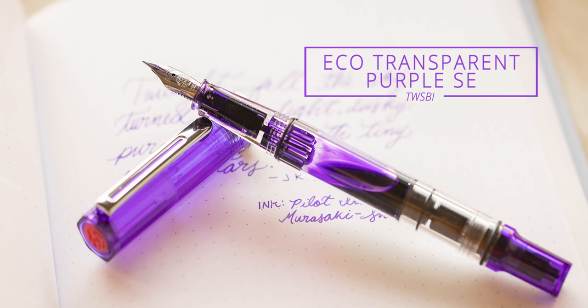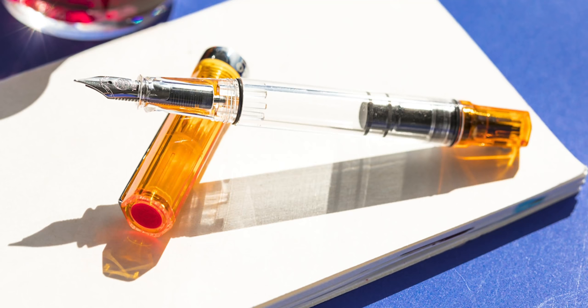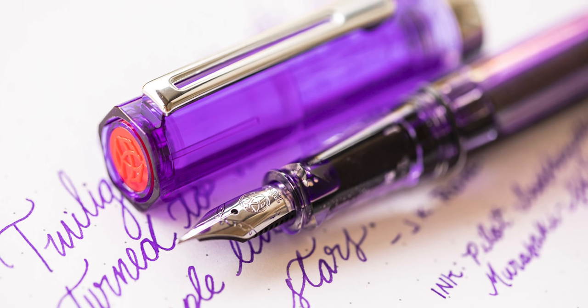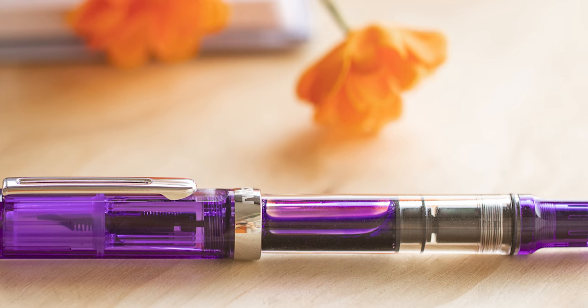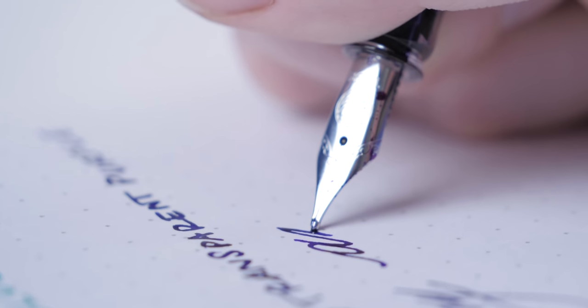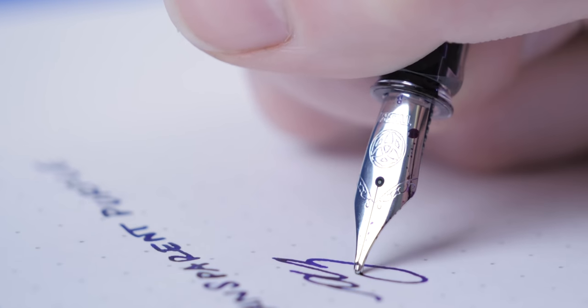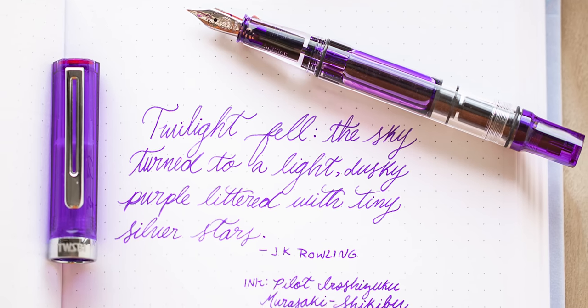TWSBI Eco Transparent Purple Special Edition, also in September. There were other TWSBI Transparent Ecos that came out in 2019 as well—orange was really good, there's a good blue, and the clear one's always a good seller—but the purple one was at the top; they really nailed it and it really exploded. The Eco in general has established itself as such a go-to pen for first-time and experienced fountain pen users alike. It's a bargain, it writes consistently, and these special editions always get people so excited.